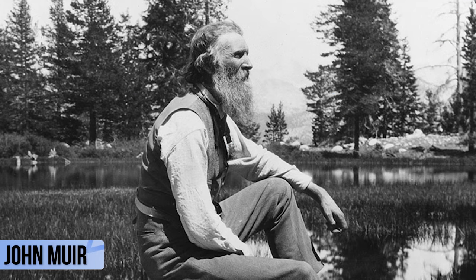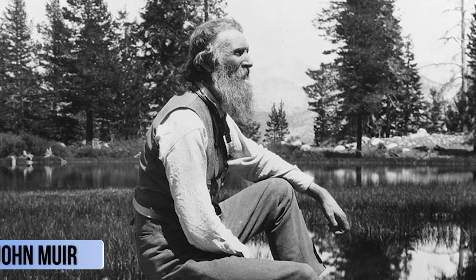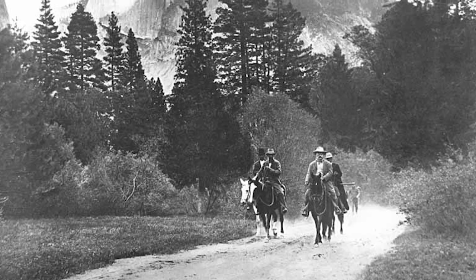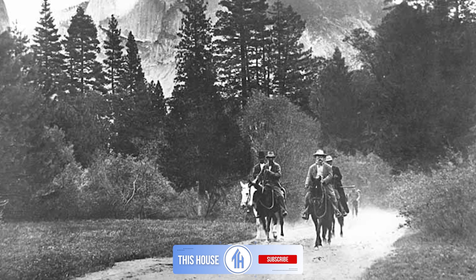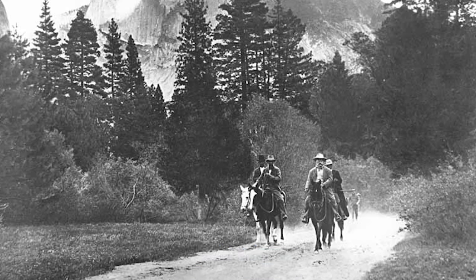In the late 1800s, John Muir began exploring America's vast, untapped wilderness. In his biography, it is stated that he was overwhelmed by the landscape, scrambling down steep cliff faces to get a closer look at the waterfalls, whooping and howling at the vistas, jumping tirelessly from flower to flower.